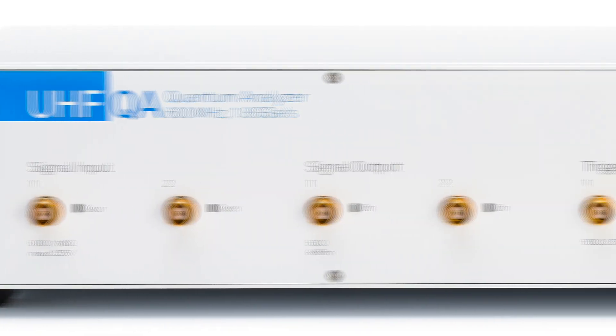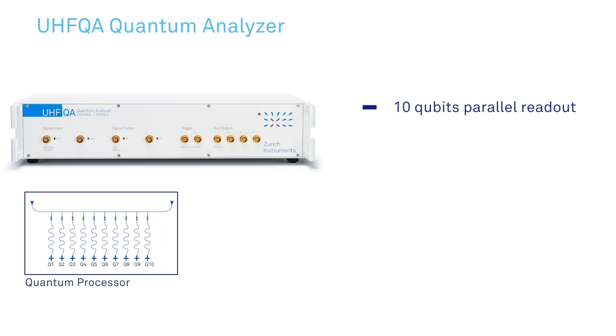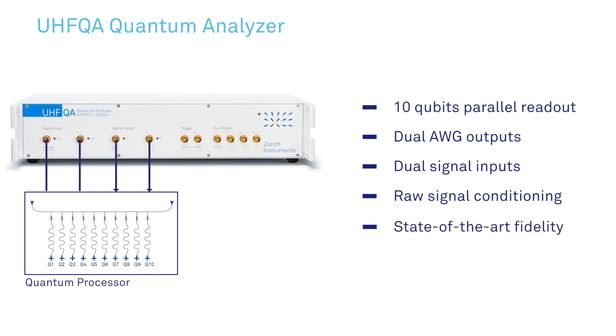The new UHFQA quantum analyzer can read out 10 qubits simultaneously in a frequency multiplexed fashion. It is the first instrument of its kind. With two signal outputs, it generates the IQ readout pulses and the two signal inputs acquire the response. We added fast and powerful signal processing to ensure state-of-the-art fidelity and crosstalk suppression.